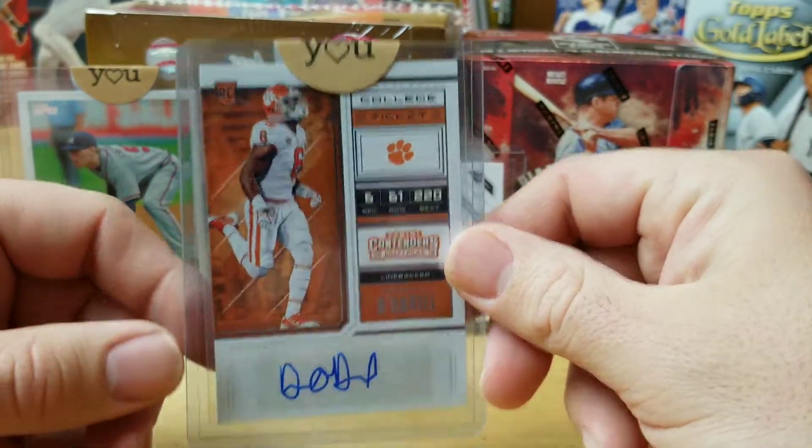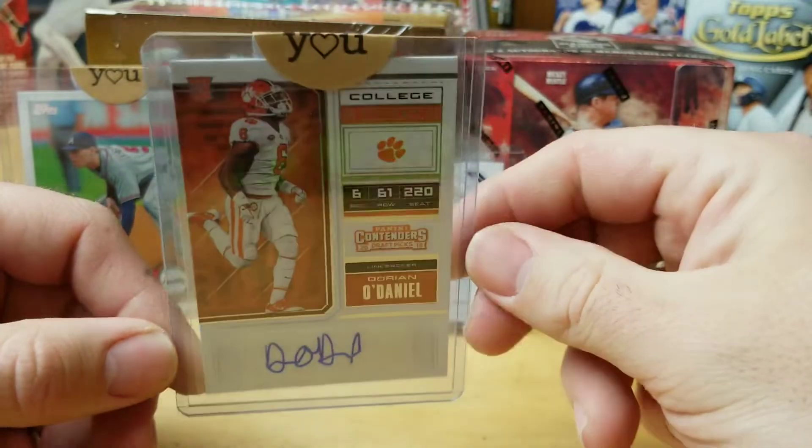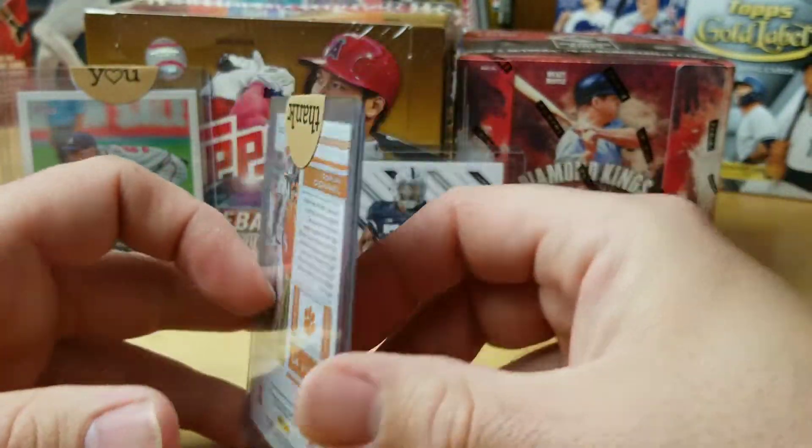With this card valued as a penny in my inventory, we made $1.97, which is now the highest selling card that I have sold and talked about to you guys.